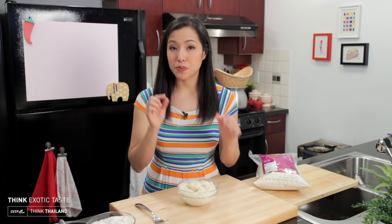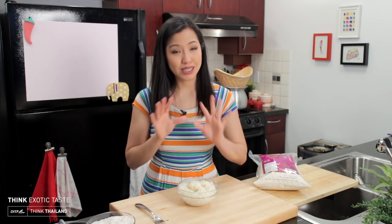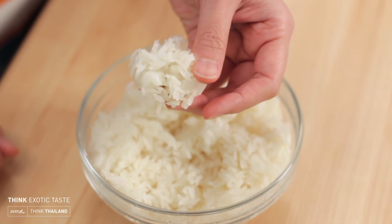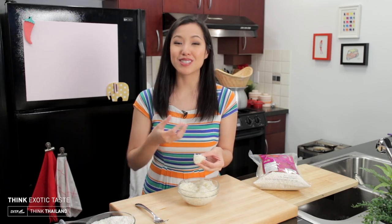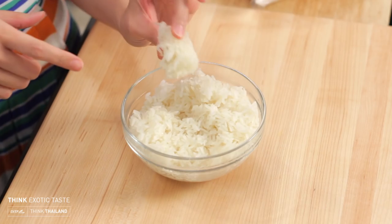Cup per cup, sticky rice is actually higher in calories than jasmine rice simply because it's so much denser. It's so sticky in fact that you can just pick it up and eat it with your hands, which is how Thai people usually eat sticky rice — and the good thing is it doesn't stick to your hands.